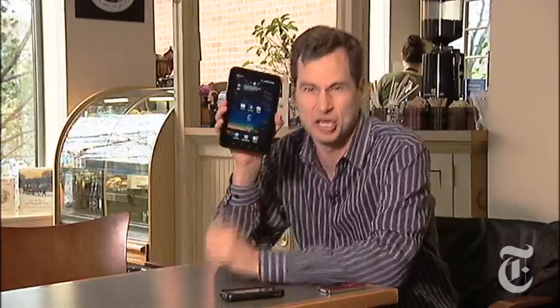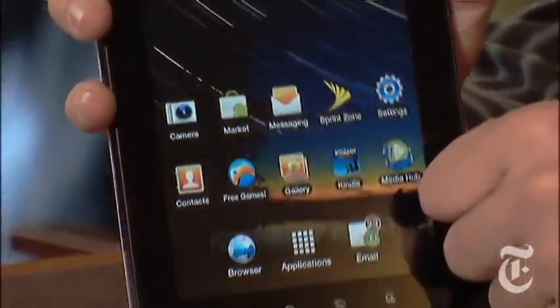When the rest of the world was buying iPods, I bought a Zune. When the rest of the world was buying iPhones, I bought an Android phone. And when the rest of the world started buying iPads, I decided to wait until someone came out with a copycat of that. And finally, it's here — the Samsung Galaxy Tab.